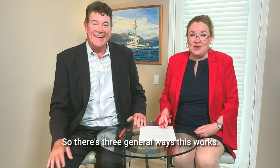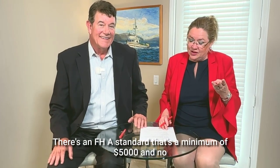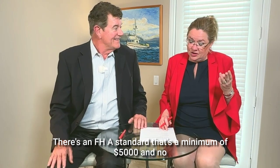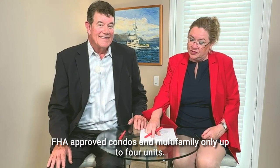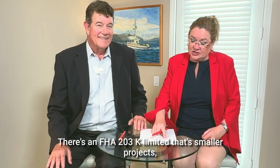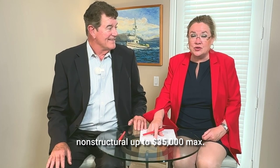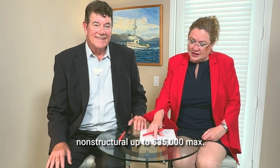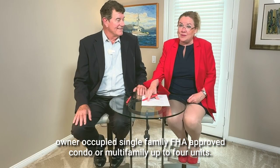There are three general ways this works. There's an FHA Standard — that's a minimum of $5,000 and no maximum, for owner-occupied single-family homes, FHA-approved condos, and multifamily up to four units. There's also an FHA 203k Limited — that's for smaller, non-structural projects up to $35,000 max, again for owner-occupied single-family, FHA-approved condos, or multifamily up to four units.